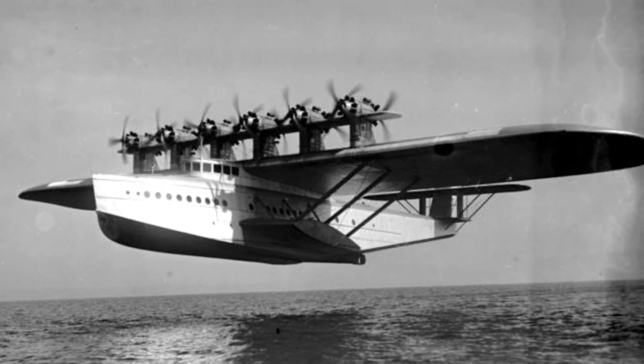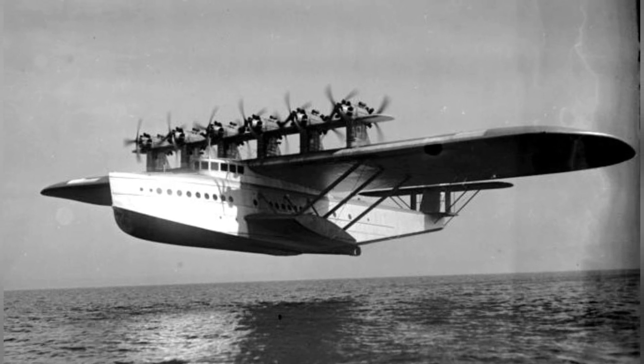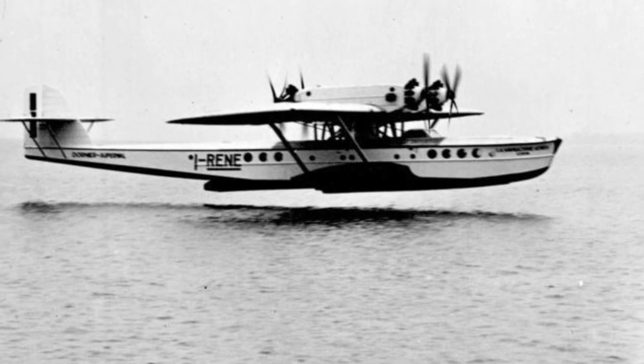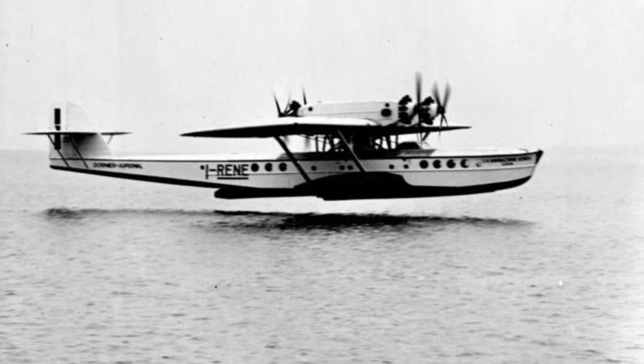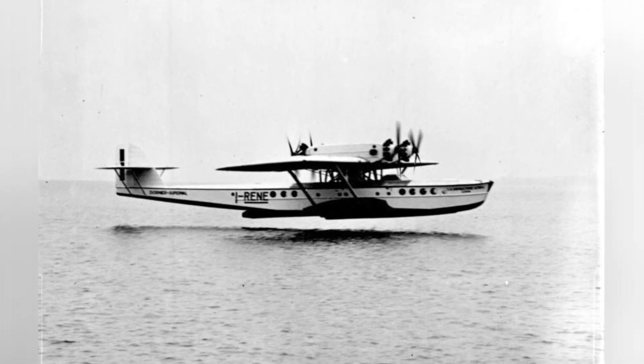In 1923, Dornier took over the Zeppelin Lindau works and established his own company, Dornier Flugzeugwerk. He designed the Do-J flying boat, known as the Wal, which was produced from 1925 to 1932. Dornier also worked on a larger flying boat design.